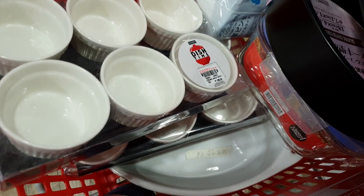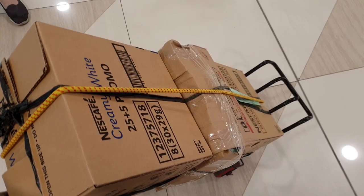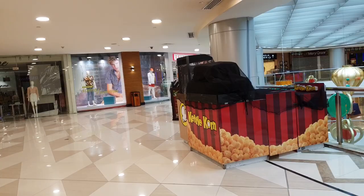So we're going to check out now and pay for these. We have three boxes from Daiso. Let's continue touring around to see which other shops are open.